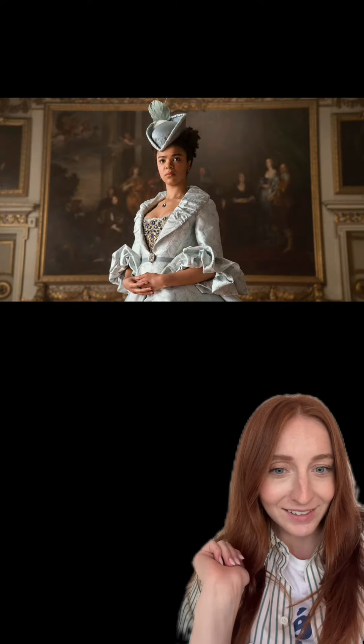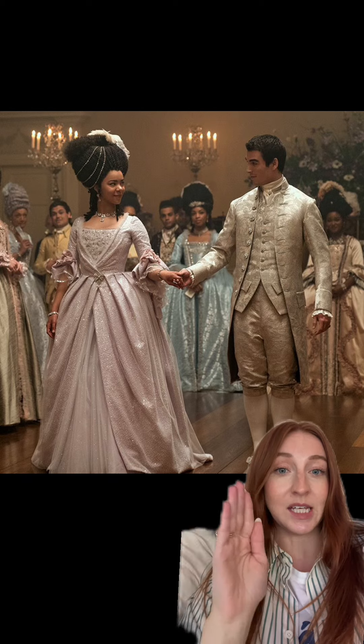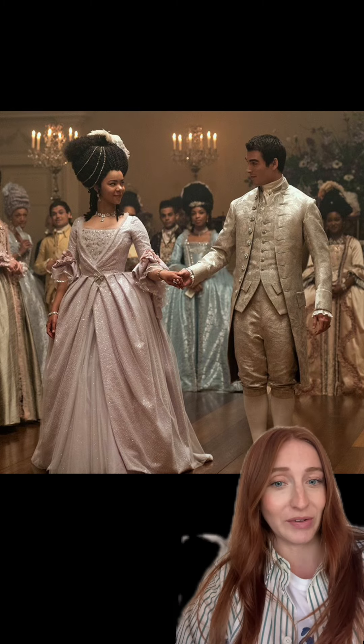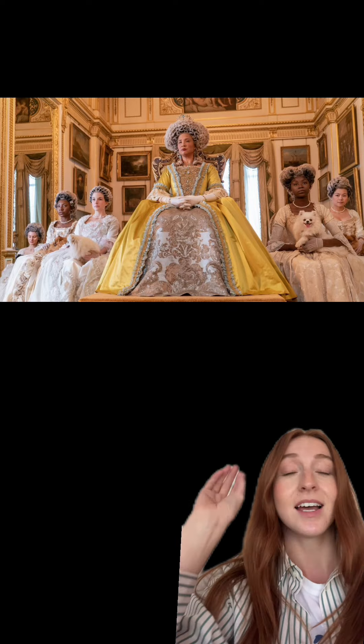Like this was just iconic. The detailing is crazy, and we have to include the king because he looks great as well. I love the brocade on this jacket — they complement each other so well. Here we have the queen all grown up and this look is stunning.